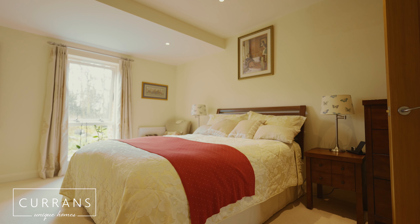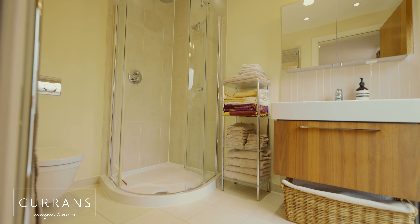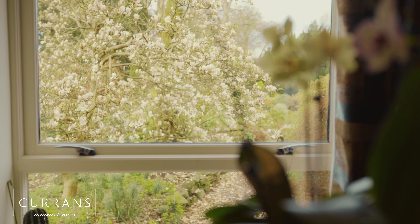Also on this floor conveniently is a WC and a large bedroom with an en suite. The views from all of these windows are just so beautiful.